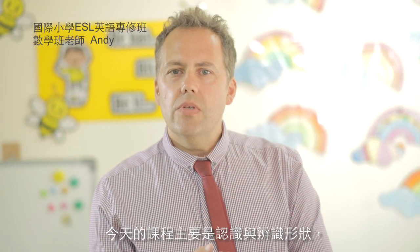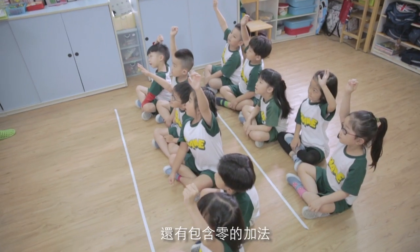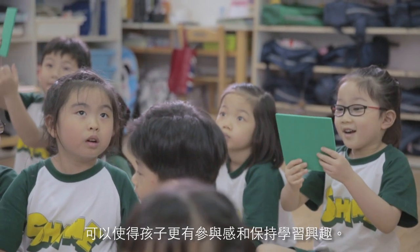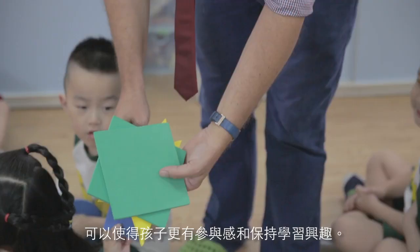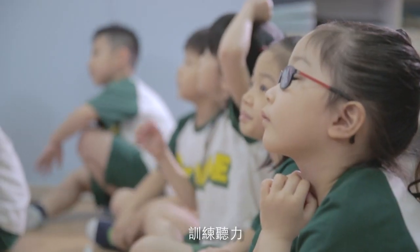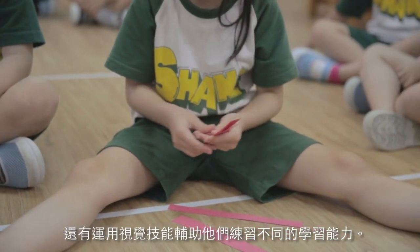Today's lesson was about looking at shapes, recognising shapes, and also adding, including adding zero. To keep the children engaged and excited we use lots of different activities — activities that enable them to move around the classroom, to work on listening and also using their visual skills, so that they play to their different learning strengths.